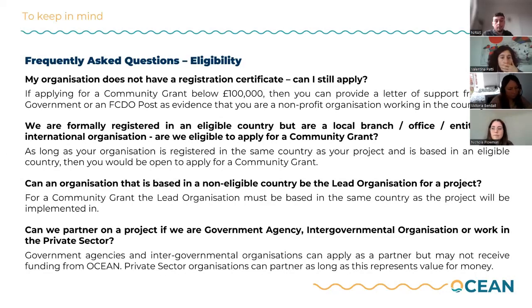So unfortunately for this specific funding pathway, having a lead organization in a non-eligible country won't be possible. On whether you can partner on projects if you are a government agency, intergovernmental organization, or work in the private sector — yes, you can partner, but government agencies and intergovernmental organizations cannot receive funding from Ocean. Private sector organizations can partner as long as it represents good value for money.